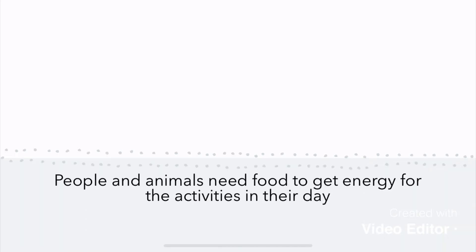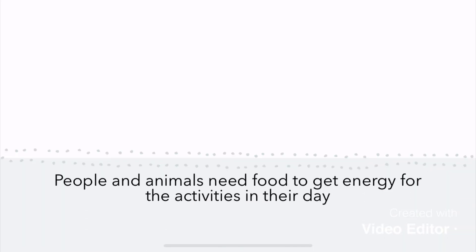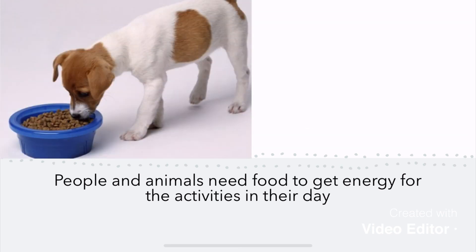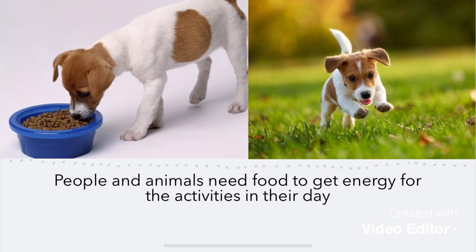Food. People and animals need food to get energy for the activities in their day. This puppy is eating his food so that he is able to go outside and have fun. He became energized when he ate his food.